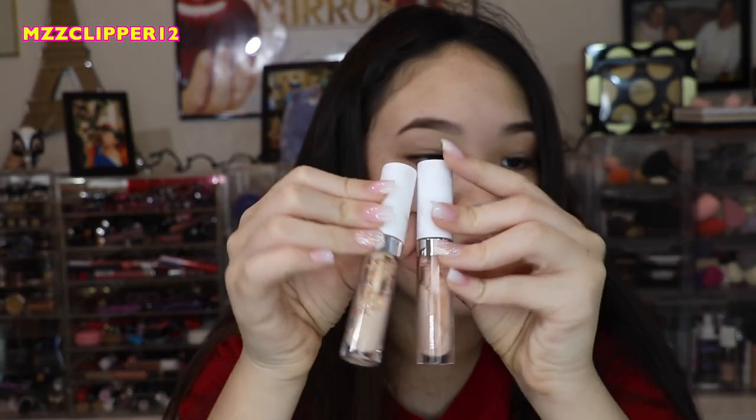This Sephora one looks like a ghost — it's way too light, so we're going to get rid of it. Then these are two ColourPop ones, and they're all separated and bad, so we're going to get rid of these.